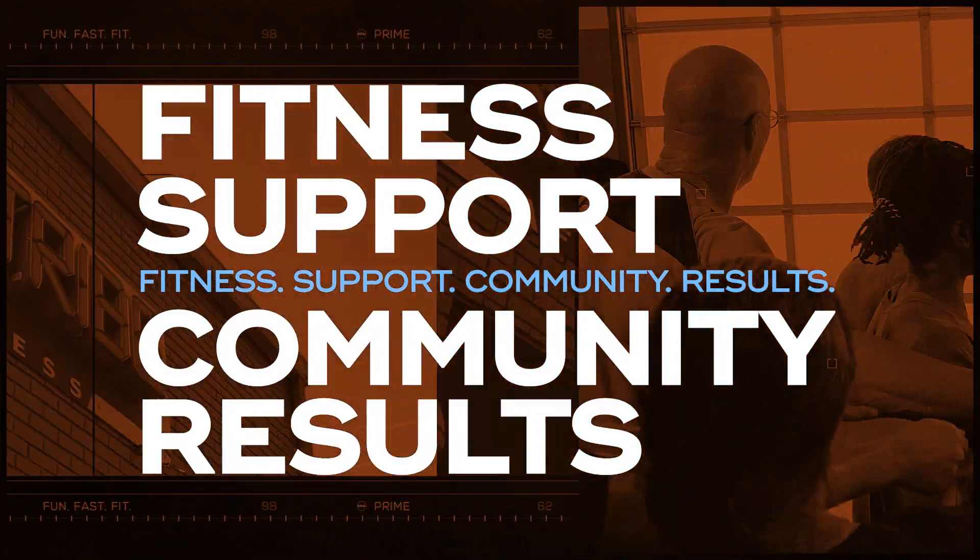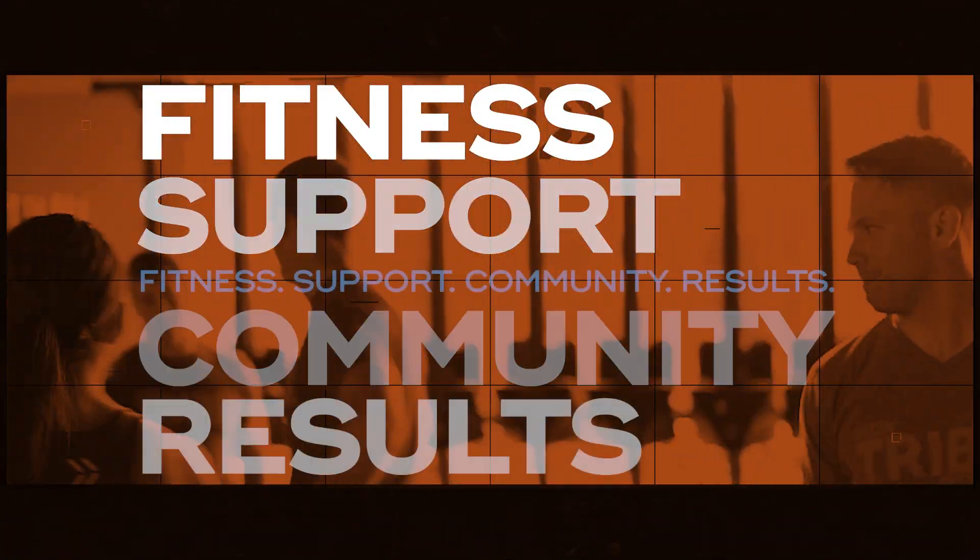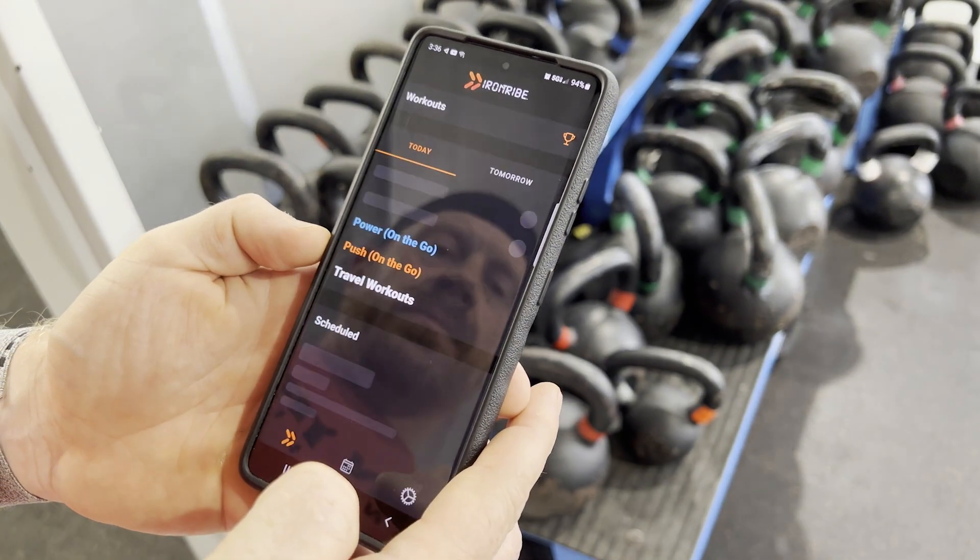Fitness. Support. Community. Results. These are all a part of the Iron Tribe promise and the heartbeat behind the new Iron Tribe app.